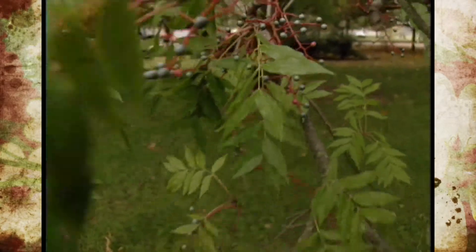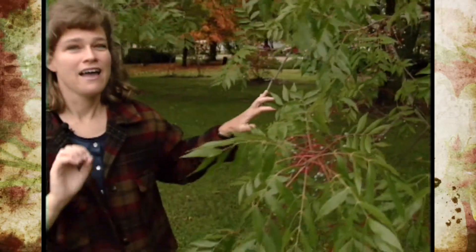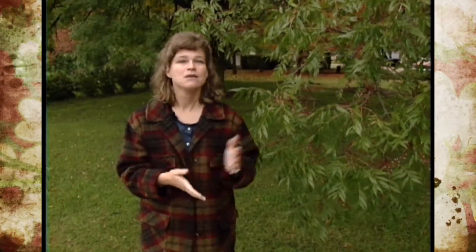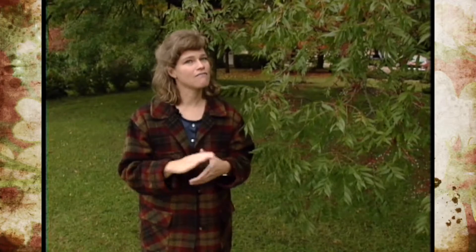This doesn't stay on the tree very long because it is also a very good food for birds. Birds will come in and actually eat all of these fruits in the matter of a day. But while they are on the tree, they are very pretty.